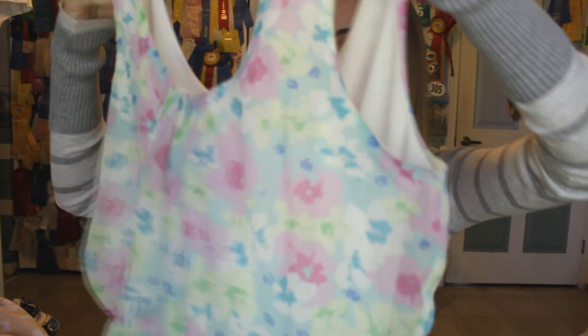You guys already saw this dress — love it. My floral dress from Charlotte Roost. And then I have this shirt from Haudenosa. I love this shirt with pink shorts.